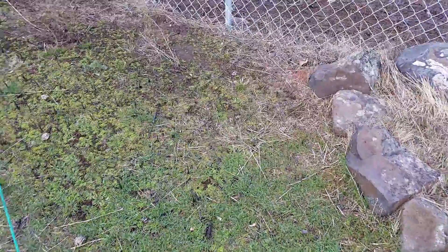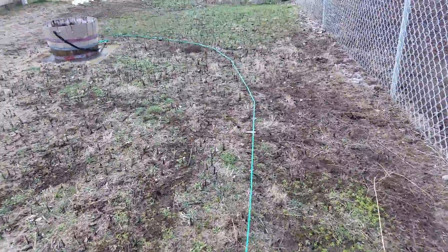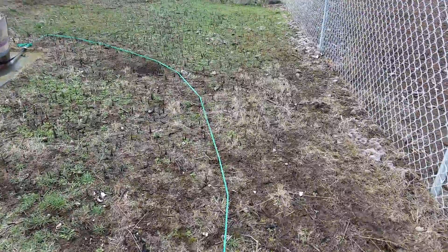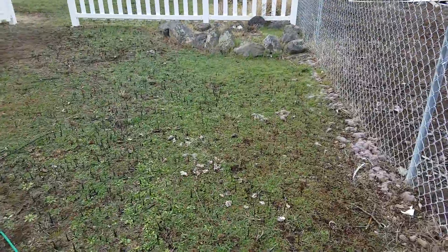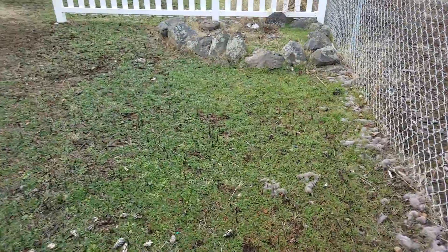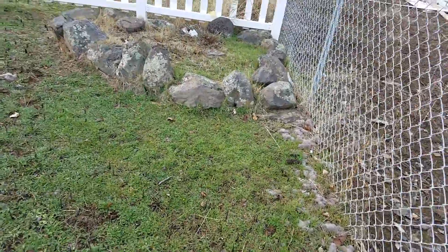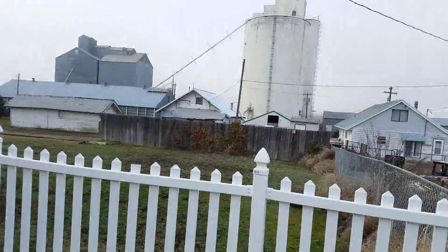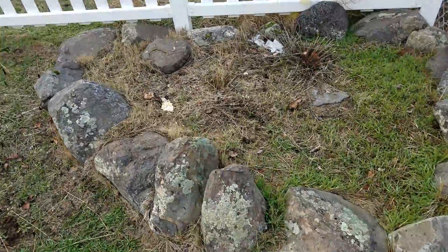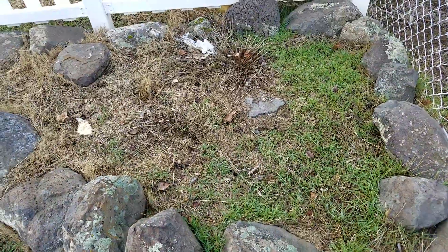Over here on the north end — this would be the north center of the yard I guess, because there's more in the back. And that's another garden over there.